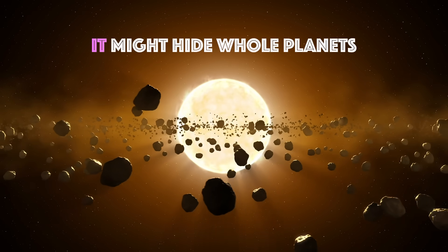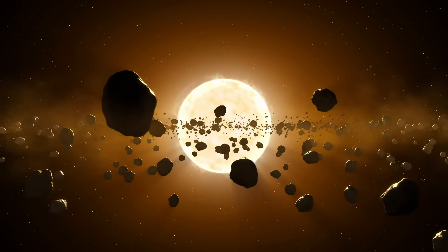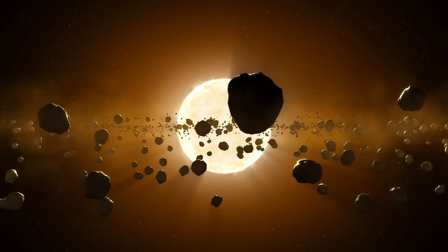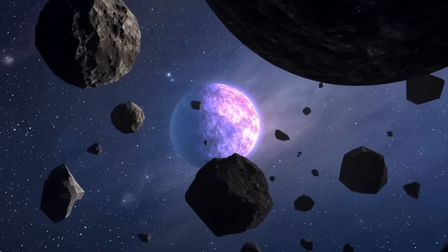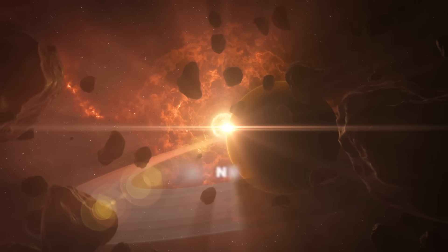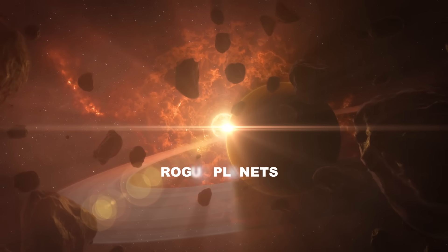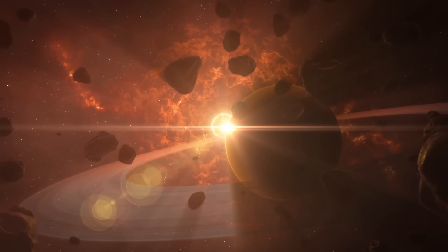It might hide whole planets. The Oort cloud may hide entire planets — not small asteroids or icy fragments, but real planets, perhaps Earth-sized or even larger. These so-called rogue planets could be the solar system's hidden giants, invisible in the eternal night of the cloud.